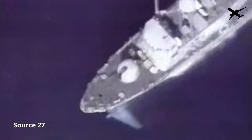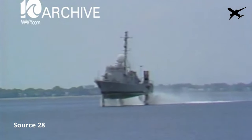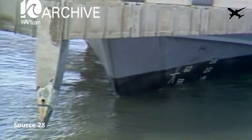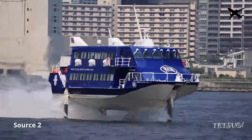The Pegasus class was faster and bigger than the Tucumcari, reaching speeds of up to 90 km an hour. It had a length of 41 meters and a beam — meaning the maximum width — of 8.5 meters. Based on the Pegasus class, Boeing developed a series of military hydrofoil boats and even a civilian variant: the Boeing 929 Jetfoil.